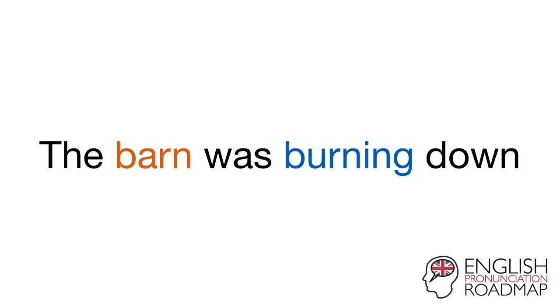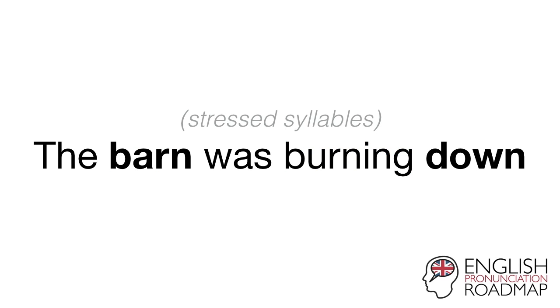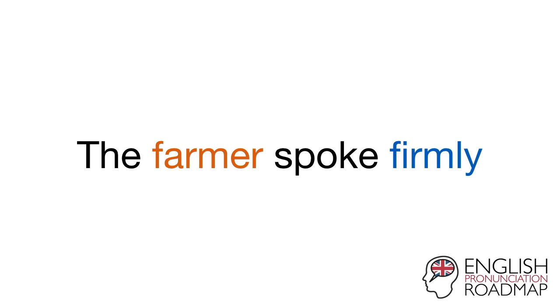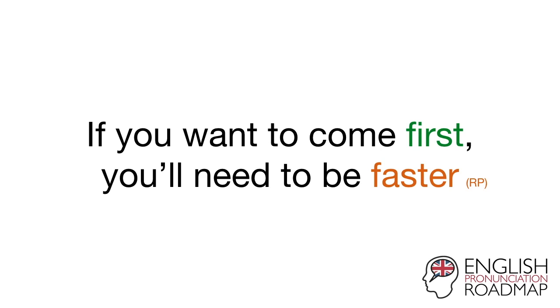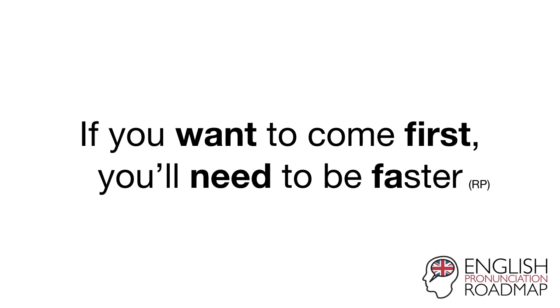The barn was burning down. The farmer spoke firmly. If you want to come first, you'll need to be faster.